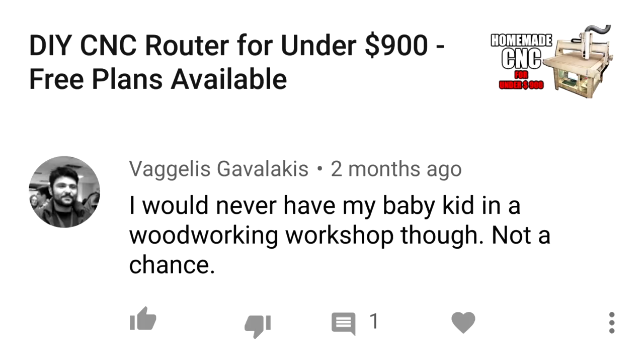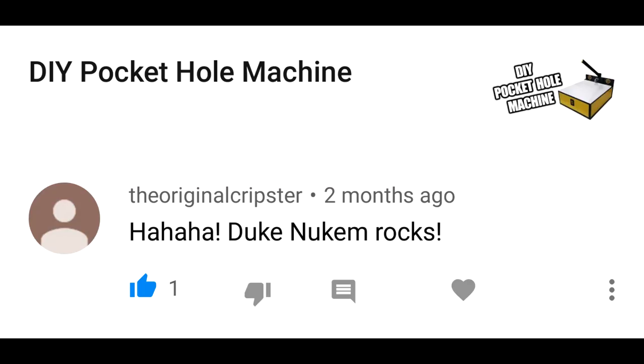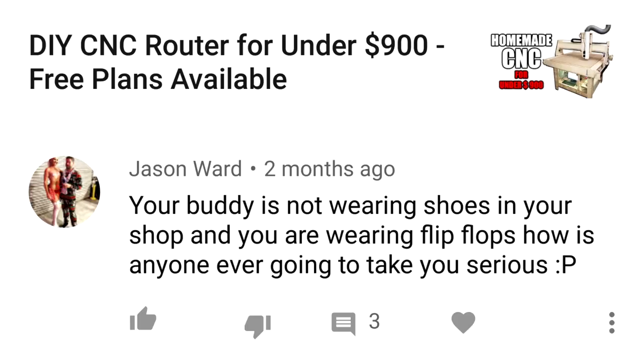Comment: 'I would never have my baby kid in a woodworking workshop though. Not a chance.' I would. Ha ha ha ha — Duke Nukem rocks! Hail to the king, baby! Comment: 'Your buddy is not wearing shoes in your shop and you are wearing flip-flops. How is anyone ever going to take you seriously?' I don't take myself seriously — why would you take me seriously?